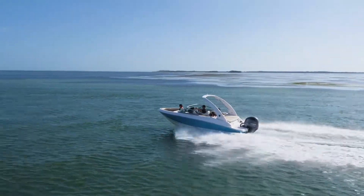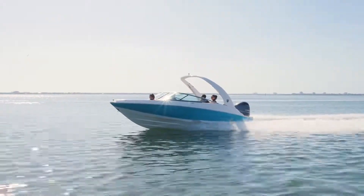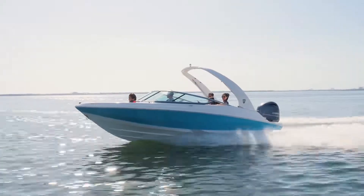Engineered to deliver unparalleled performance every time, the 21 OBX features the patented design of Regal's FasTrac hull.